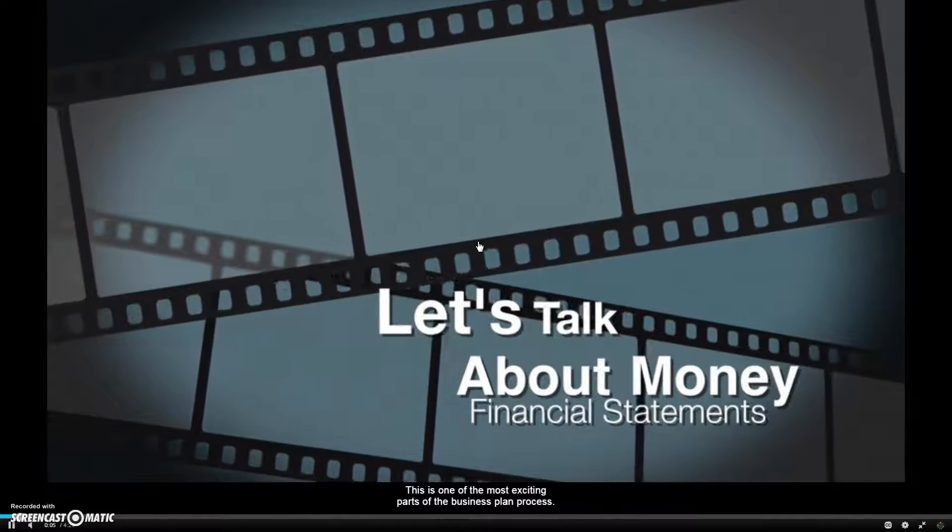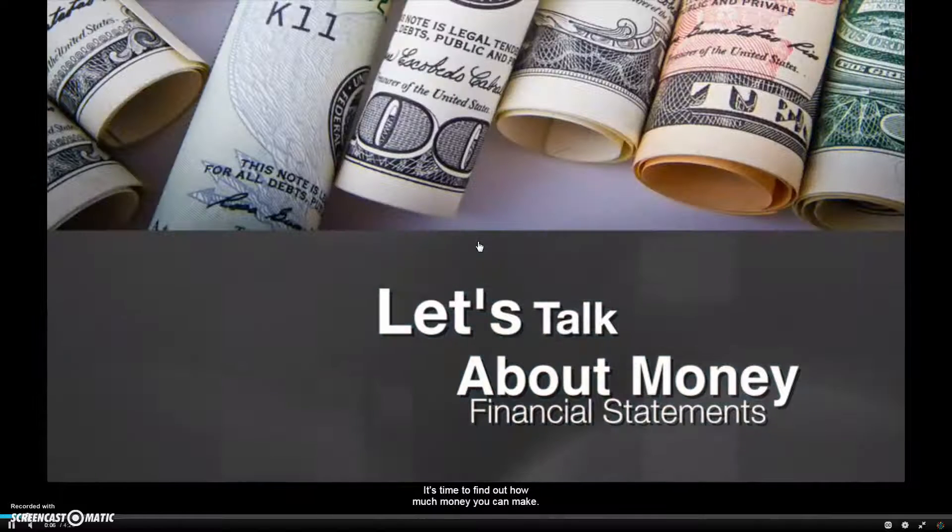Alright guys, this is one of the most exciting parts of the business plan process. It's time to find out how much money you can make. This is also one of the most important because no matter how great your idea is, if it's not profitable, it can't be a business.